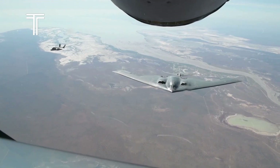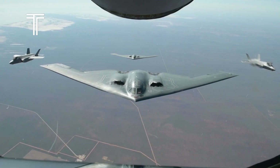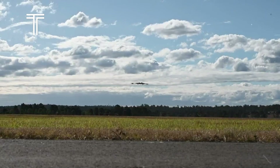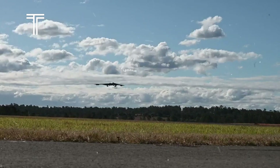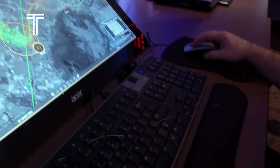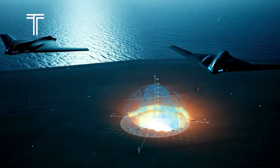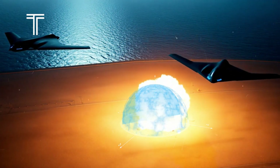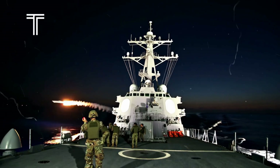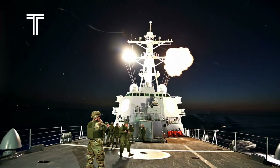At approximately 1:29 local time, the B-2's bomb bay doors opened, releasing their deadly cargo toward the mountainous region of Saada Governorate. These precision-guided munitions fell from an altitude of 50,000 feet, taking about 55 seconds to reach their destination. With pinpoint accuracy guided by GPS, each bomb landed precisely where intended, creating craters that subsequent bombs exploited to breach the protective layers surrounding the bunkers. Once inside, the explosives obliterated the remaining contents, turning the night sky into a spectacle of fireballs.